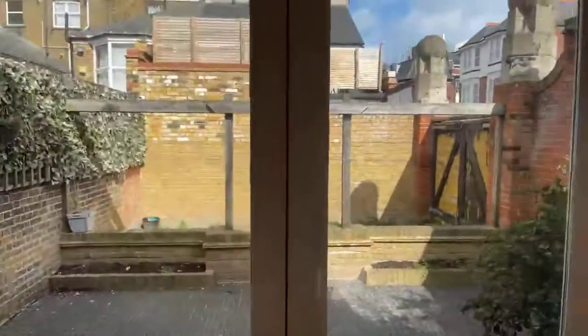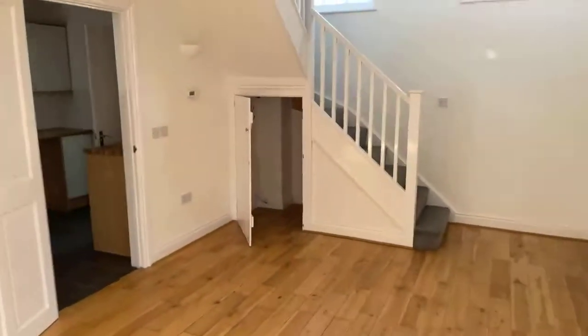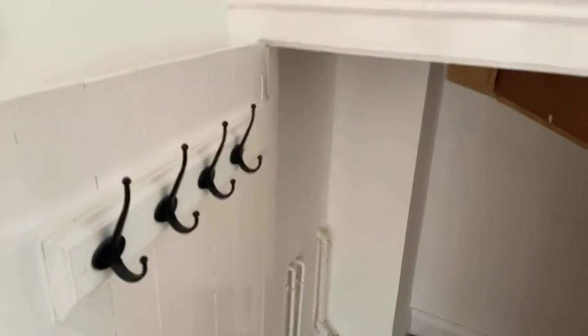I'll show you the outside at the end and take you out there. Off of what I would say the dining area would be, you've got an understair storage cupboard where you can put your hoover, mop, anything you'd like. There are some little coat hooks in there as well.